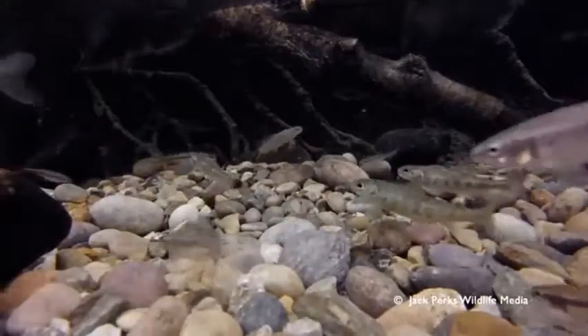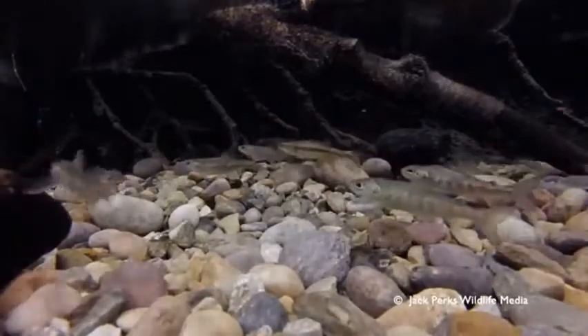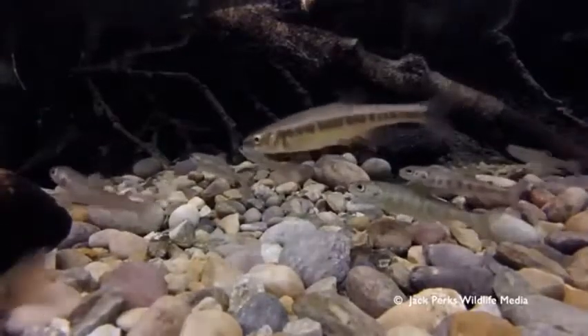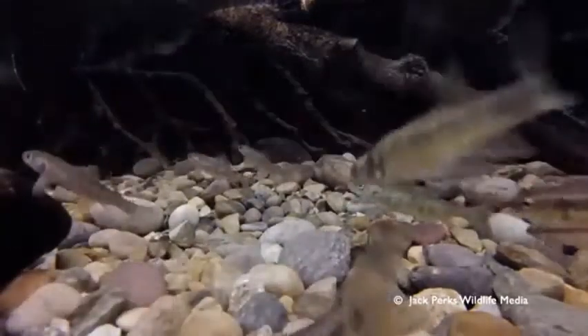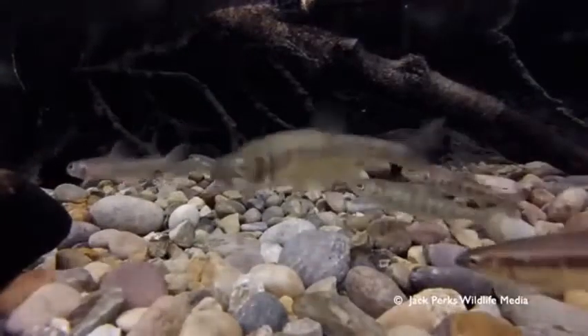Parr are only two inches long and are camouflaged. To survive, their body changes shape and color, and their gills and organs also adjust. For two to three years the parr grow in fresh water before they can enter the ocean. About 200 of the original 8,000 fish have made it this far.